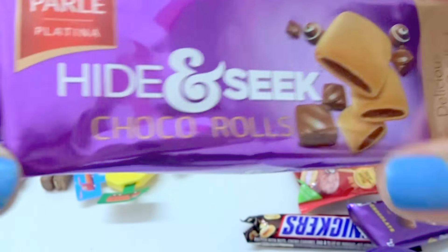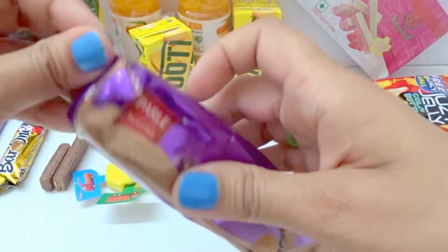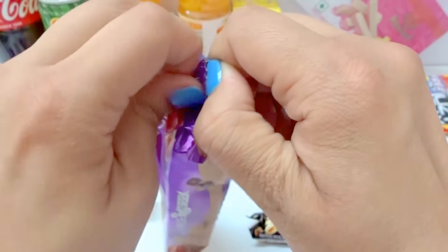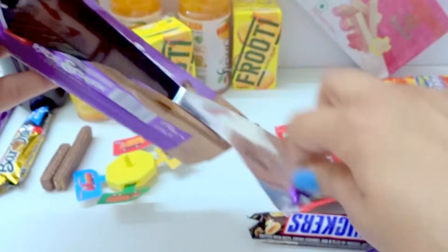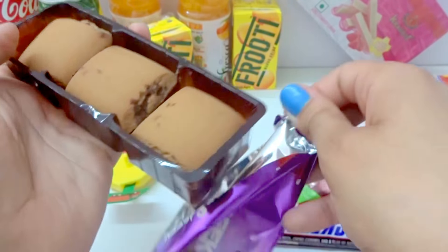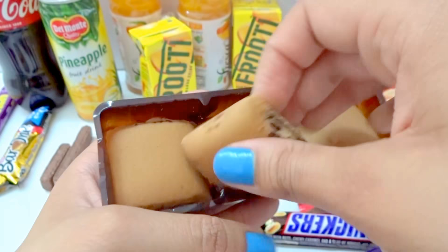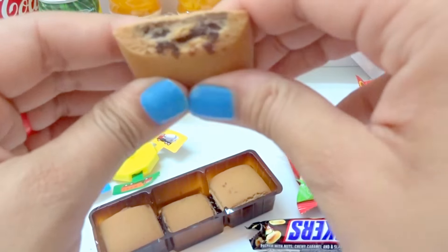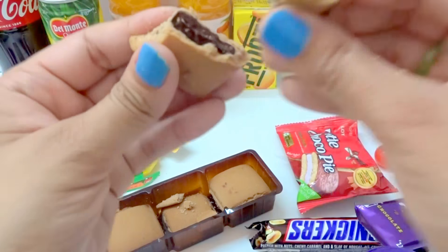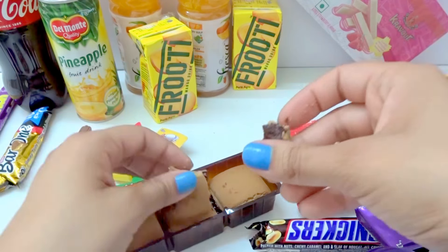Now we have cookies — chocolate roll. Let's open it. It's coming from here. Nice. Chocolate inside. Eat. Nice chocolate. Yummy.